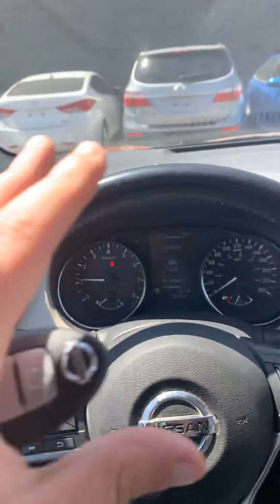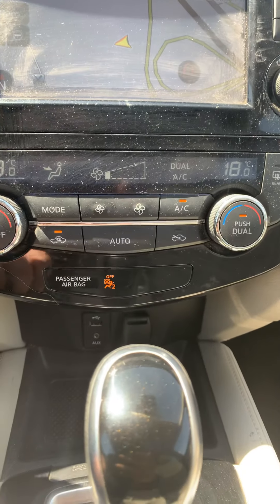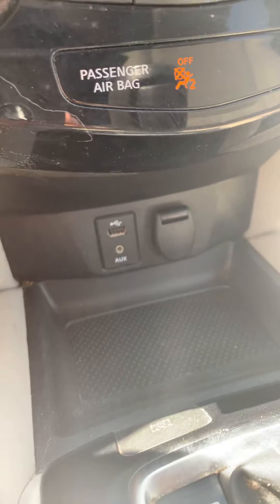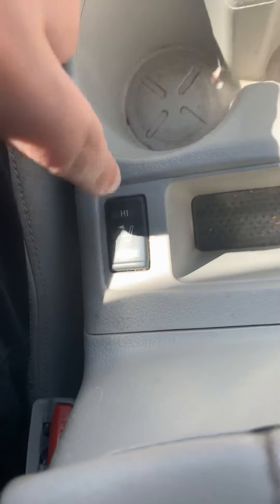I always suggest keeping controls on the steering wheel — it's more secure. You have a dual temperature control option so you can control the heating or AC the way you want it. There's also a USB port, aux cord, power outlet, and two cup holders in the middle, plus heated seats on both sides.